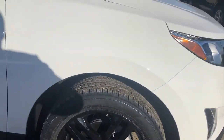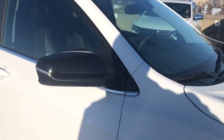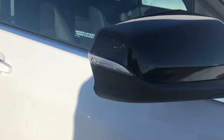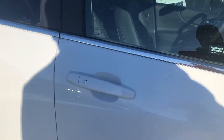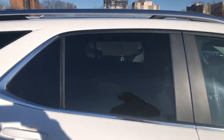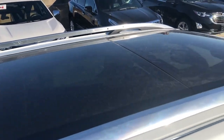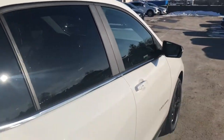Being all-wheel drive means it's capable of taking you through lots of Canadian weather. We have our glossy black mirrors with integrated turn signals, keyless entry, body-colored door handles, and privacy glass extending to the rear. And if I raise my arm up like this, you can see the beautiful sunroof, which we will take a look at from the inside.